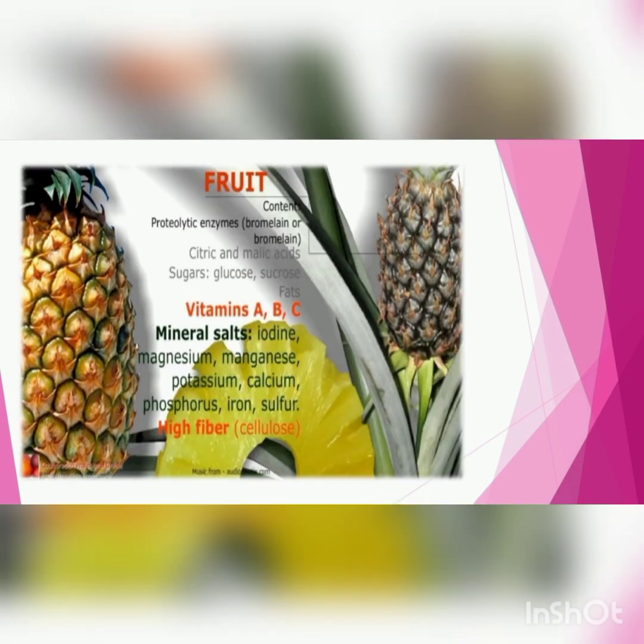The nutrients present in pineapple include vitamins A, B, and C, which are rich in pineapple. Minerals such as iodine, magnesium, manganese, potassium, calcium, phosphorus, iron, sulfur, and fiber are also rich in pineapple. Proteolytic enzymes are also present in pineapple.